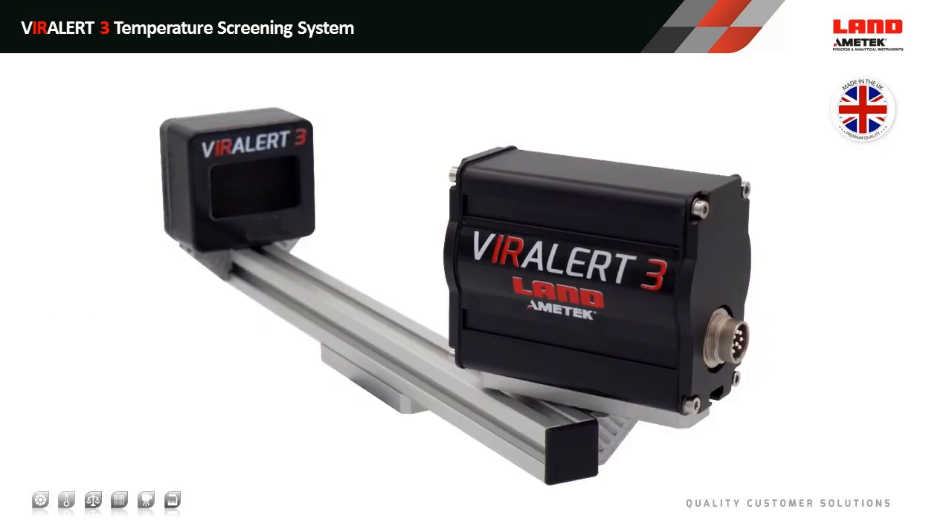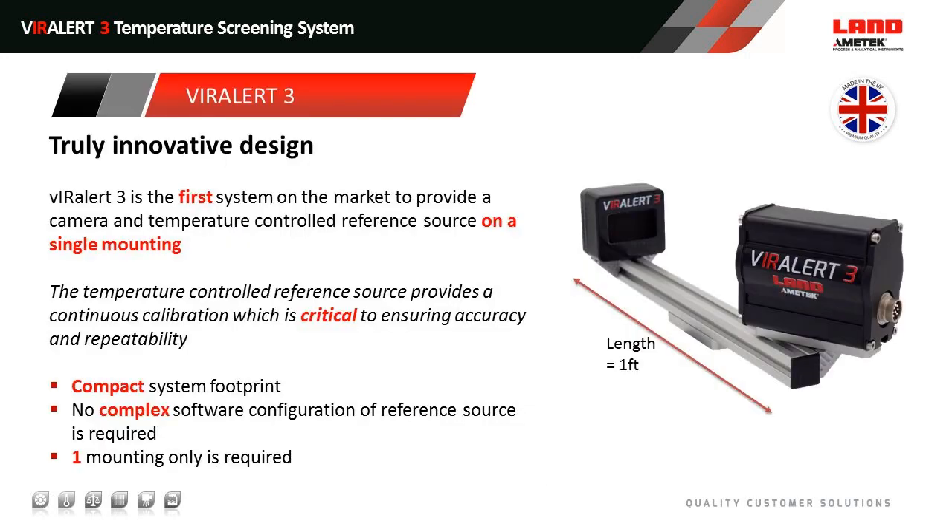This is the Viralert 3. We designed this to be compact — it's around 12 centimetres in length. It incorporates thermal imaging and visual imaging. Most importantly, the in-scene calibration is provided by the reference source on the left-hand side of the image. That's the true innovation of this product: we're doing in-scene calibration on a single mounting, and we're the first people to do that. It's a truly innovative design.